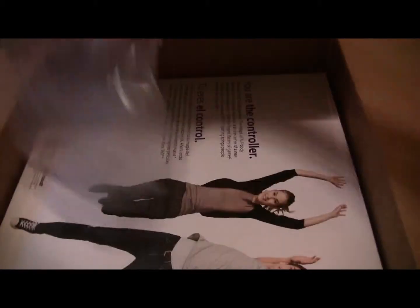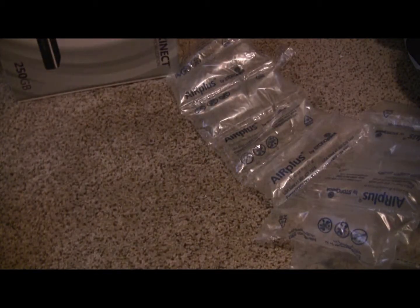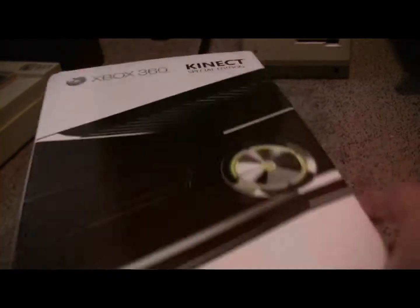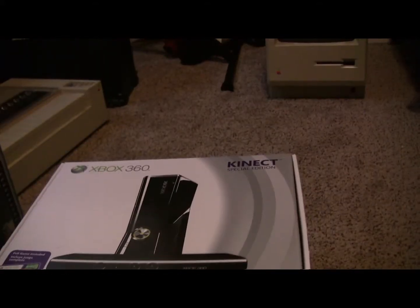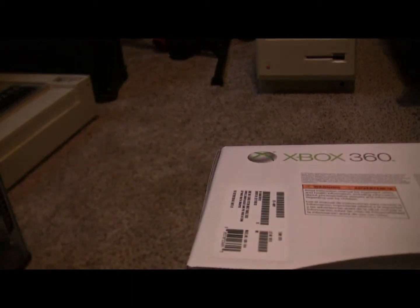We have bubble wrap. And more bubble wrap. And overly happy people jumping. And this is a little bit heavy. Here is the box. Here is the bottom. Now we are going to open the top. I am sorry if this video sucks. Since you can't really reopen things, I have to do this all in one take.